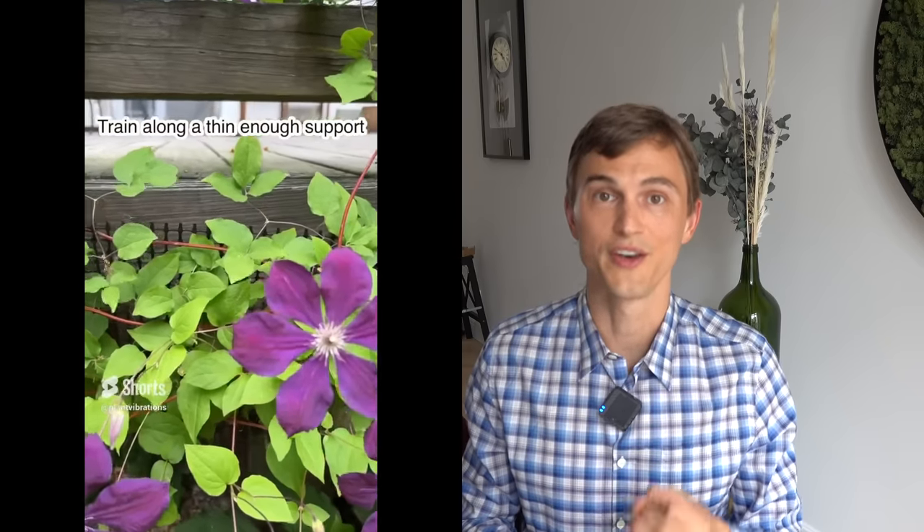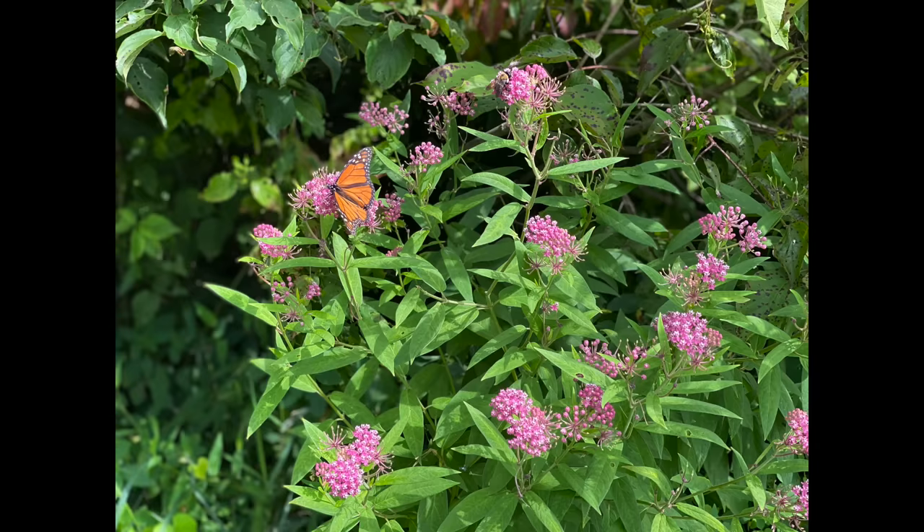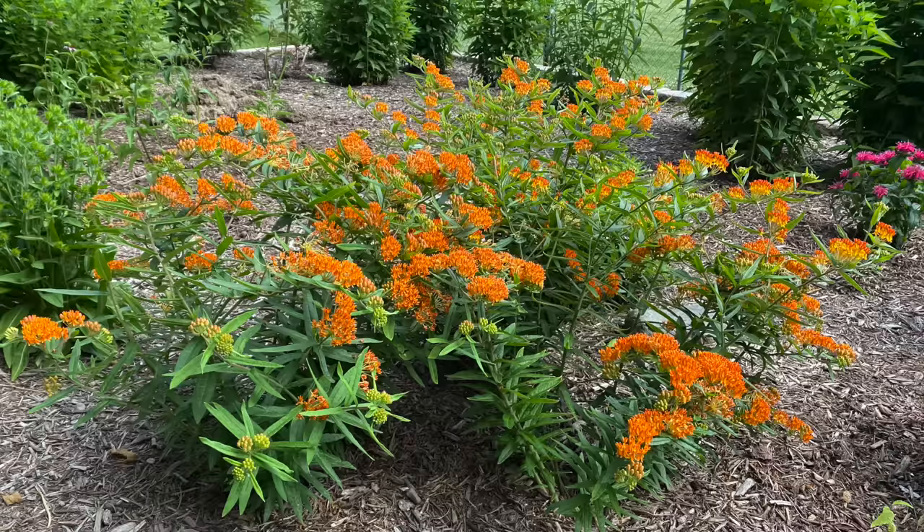The next one up is clematis. There's lots of different types that bloom in the early summer, midsummer, early autumn, with different colors and different size flowers — and when you grow a clematis well there's truly no better vine out there. Next up would be asclepias or butterfly weed or swamp milkweed. All the different species of asclepias tend to do quite well in clay soils and this genus acts as a host plant for monarch butterflies. Without asclepias there would be no monarchs, so plant some to enjoy the beautiful blooms and help the monarch population.